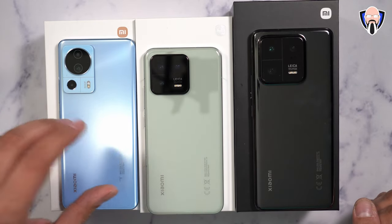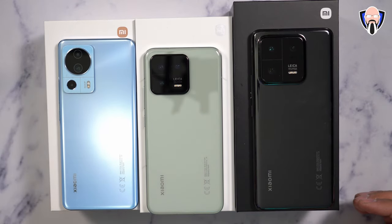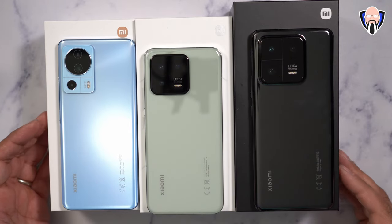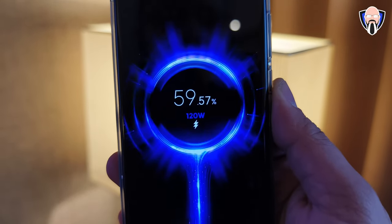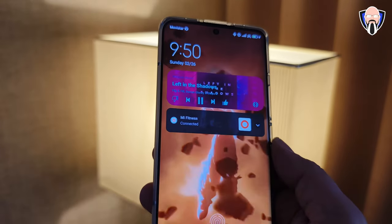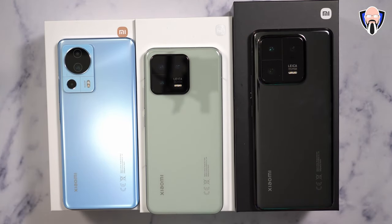The 13 Lite features the Snapdragon 7 Gen 1. All three are 4 nanometer processors, but this is a mid-range processor — the successor to the 788 or 765 — now in line with Qualcomm's Gen series. Battery capacity: both the 13 and 13 Lite have 4,500mAh charging at 67 watts, while the 13 Pro has 4,820mAh at 120 watts — included in the box as a gang charger, with USB-A to USB-C cable. All three devices include chargers in the box.